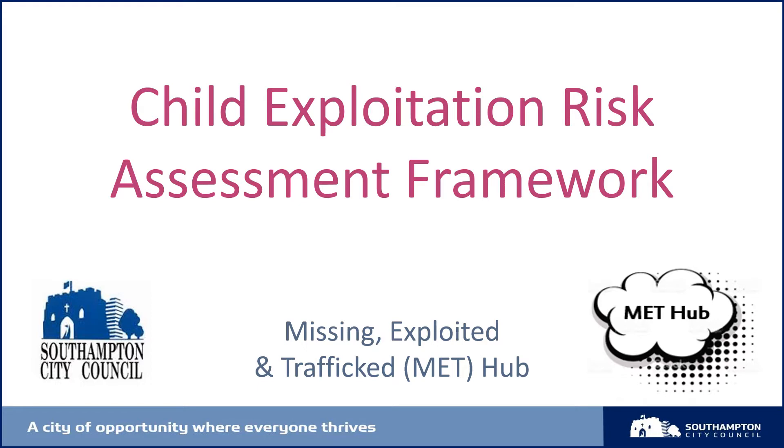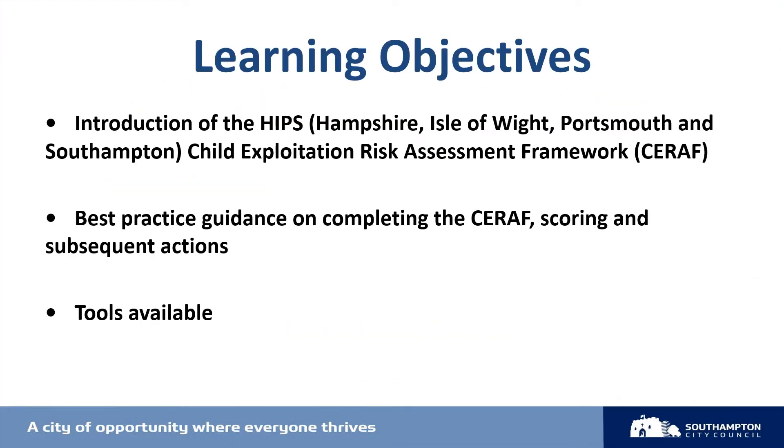The SERAF we use has been adapted from Barnardo's sexual exploitation tool and now includes indicators specific to CCE. From September 2020, the SERAF started to be used across all four local authority areas in Hampshire, enabling a streamlined response across the county. We're going to look at some best practice guidance on completing the SERAF, scoring and subsequent actions, and touch on other tools available.